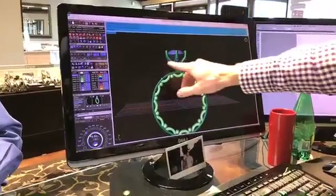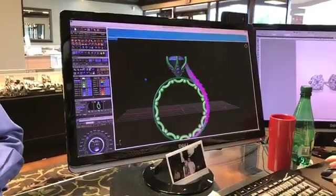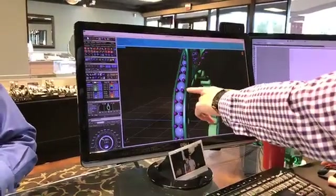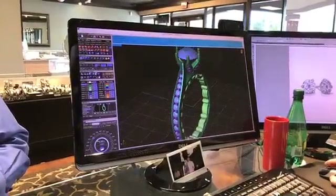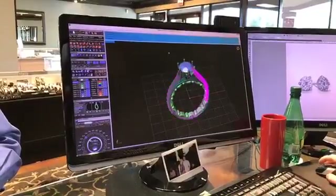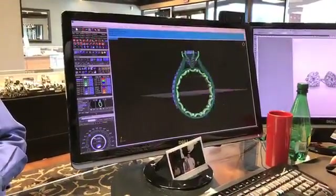Then we finish it off by creating our shank, or the shoulder part, right there. These purple dots here are the prongs that actually hold the stones in place — that's what will be used for setting. We'll mirror that around to the other side to finish the design off.